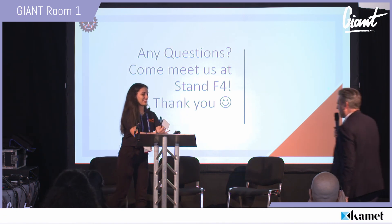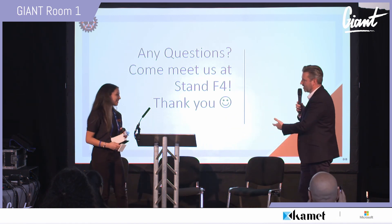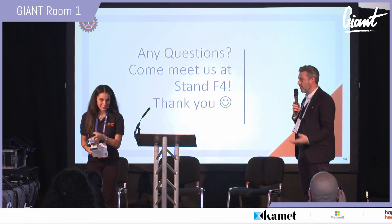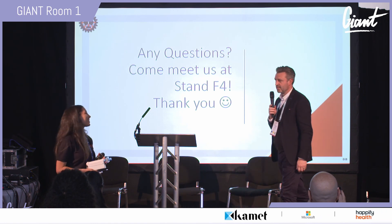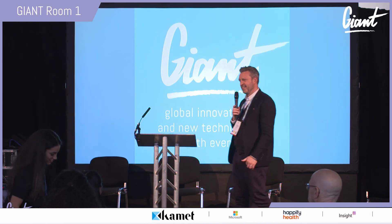Thank you very much indeed. Congratulations on not only your technology solution but also on the recognition you're receiving. So many people are going to benefit from the use of this technology, and we wish you well. Thank you very much for coming to speak this morning.